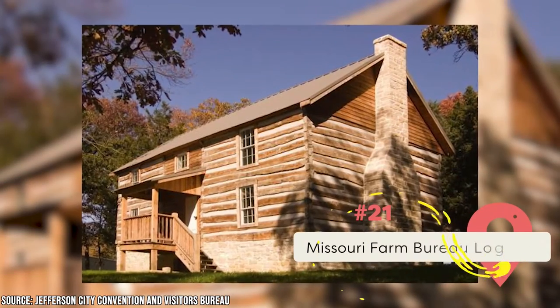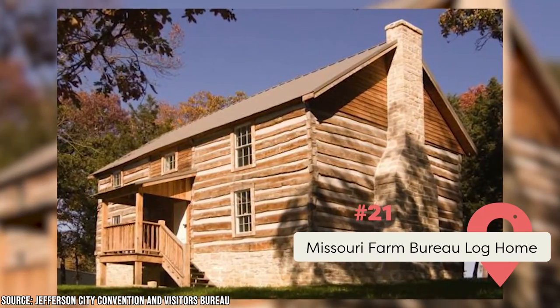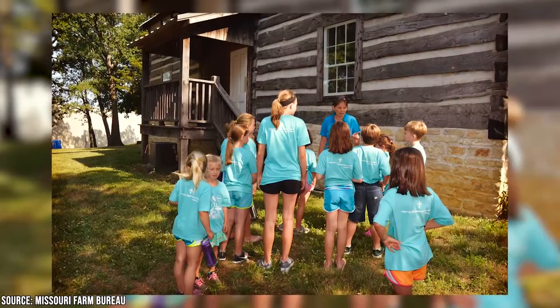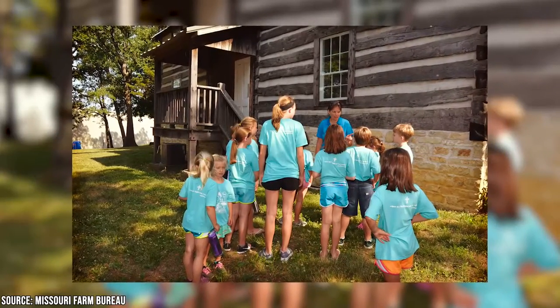Missouri Farm Bureau Log Home: This site is considered one of the most important historical sites in the entire state. Take a free tour to see the rooms, artifacts, and exhibits inside. You'll learn about how local farmers lived in the 1800s.